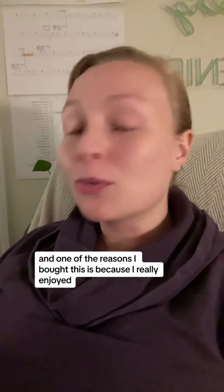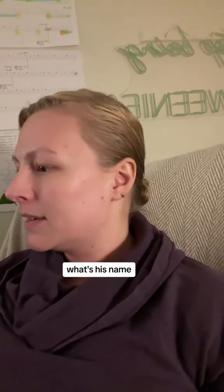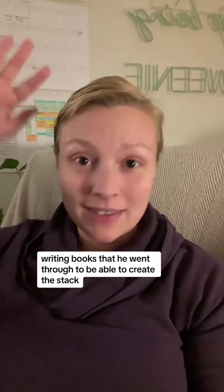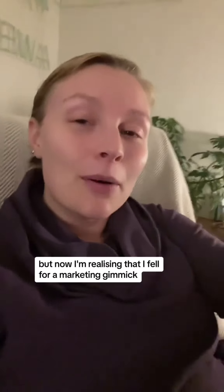One of the reasons I bought this is because I really enjoyed the marketing video they did for it, where the creator basically shows the whole stack of copywriting and writing books he went through to create this deck. But now I'm realizing I fell for a marketing gimmick. Oh well.